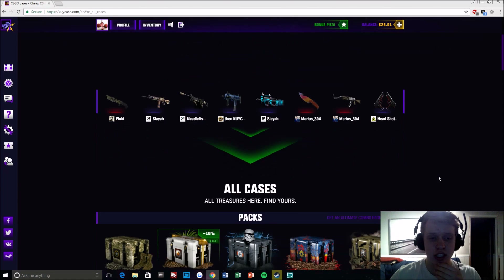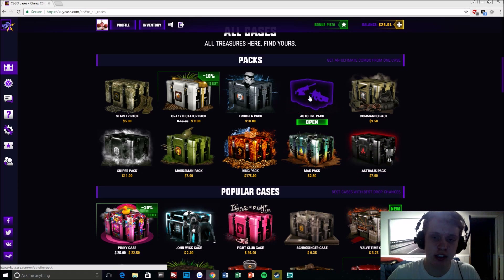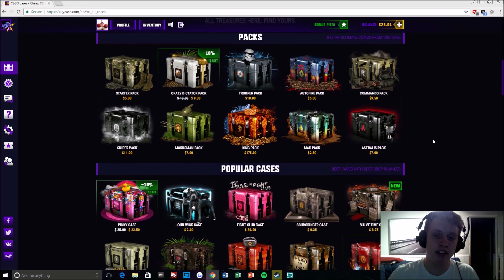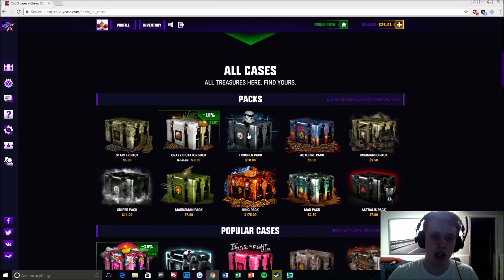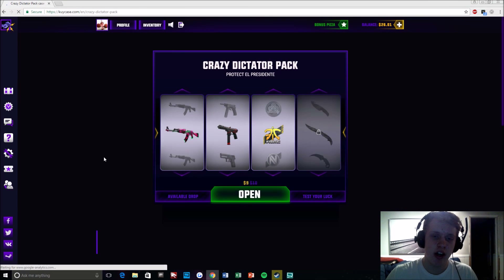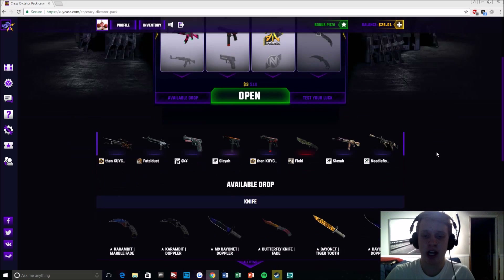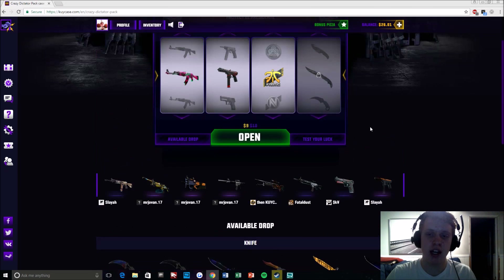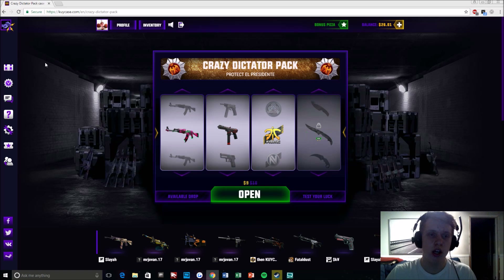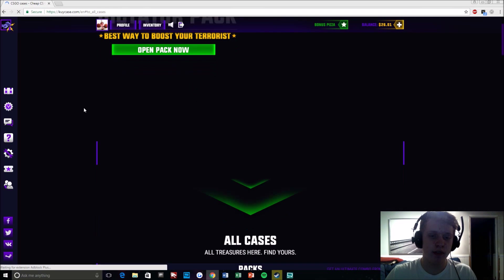I find this site actually really cool just because their actual graphics on the site are really, really nice compared to other sites. It does a lot of different things, which I can show you. So as an example, for this case right here, you get a rifle skin, a pistol, and then a sticker — so it gives you three items when you actually open the case, and then you can unlock the knife section for $70 if you want. It's up to you. I think it's a really cool site.